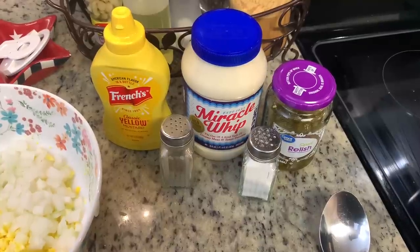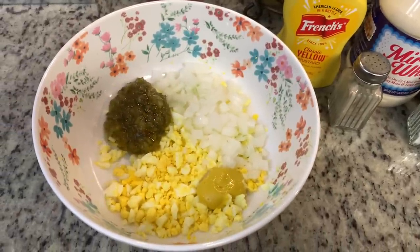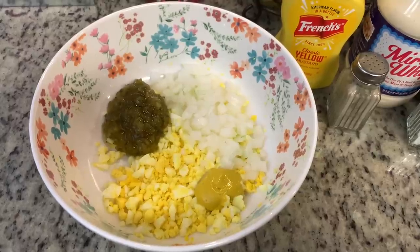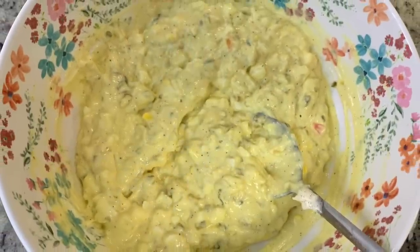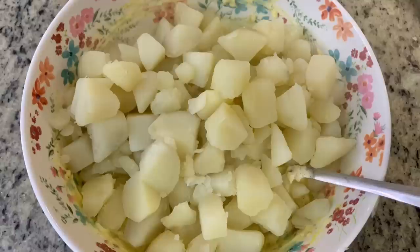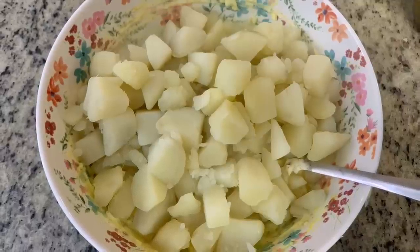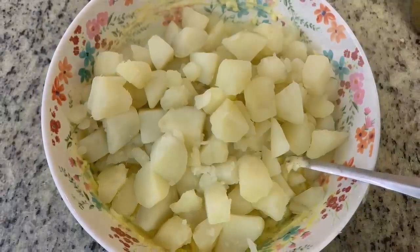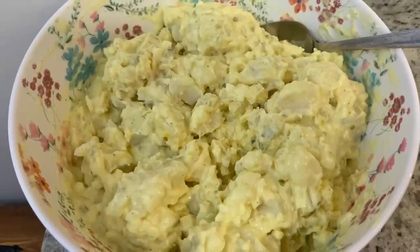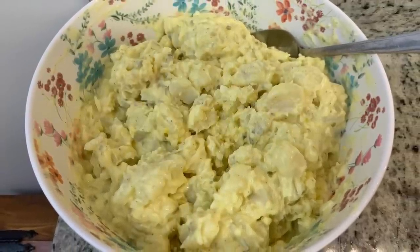I've got some mustard, salt, and pepper. In this bowl I've got the Miracle Whip, the mustard, the relish, the salt, the pepper, and then I've diced up some onions as well as some hard boiled eggs. I'm going to mix all of that together until it's well combined, then add in my potatoes — russet potatoes that I peeled, cut into chunks, boiled in salted water until fork tender, and drained really well. I'll gently stir those in, place a lid on this, and put it in the refrigerator until we're ready to eat.